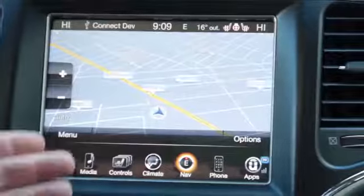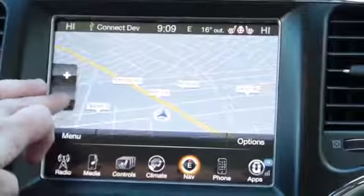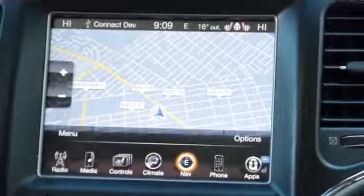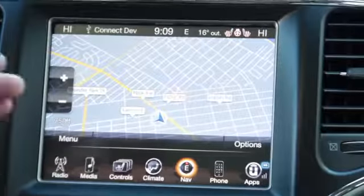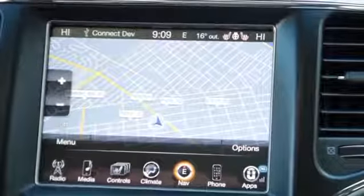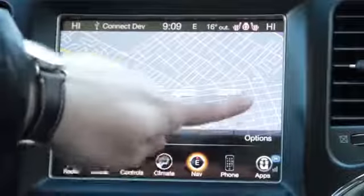Going into this map, you can see you can zoom in and out and get a good overview of the area. Once you're driving, the top screen will show you the next street you're going to cross, and in the bottom right corner there will be a little sign showing the speed limit.